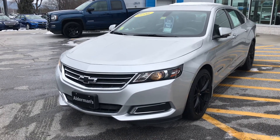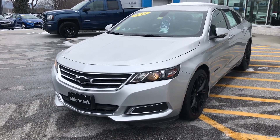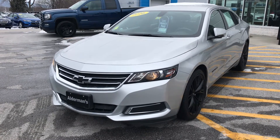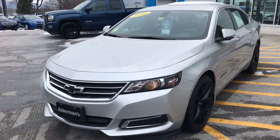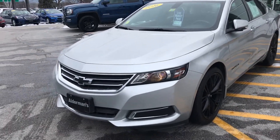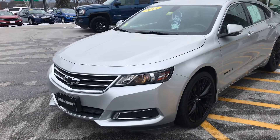Good afternoon. Thanks for your inquiry on this 2016 Chevy Impala — a beautiful V6 vehicle in silver. Live market pricing right now is $13,343.